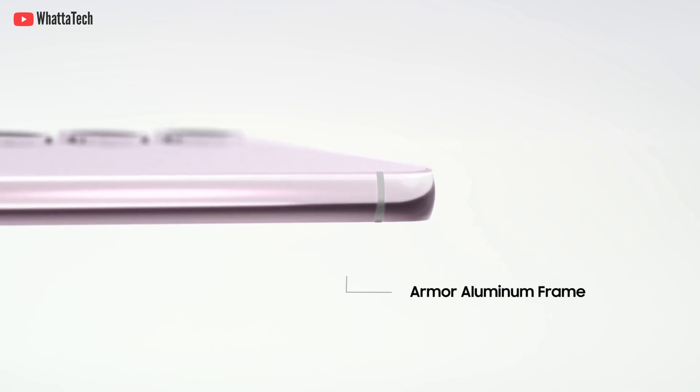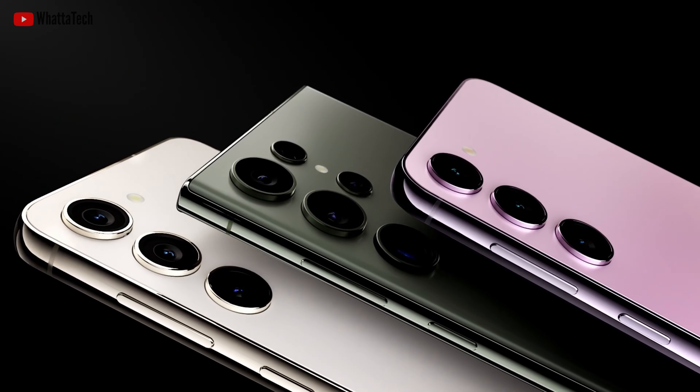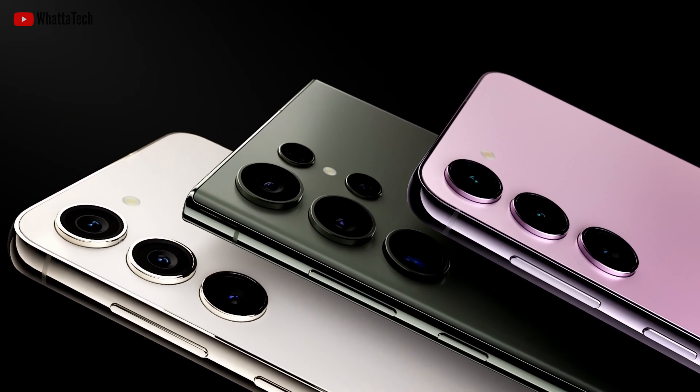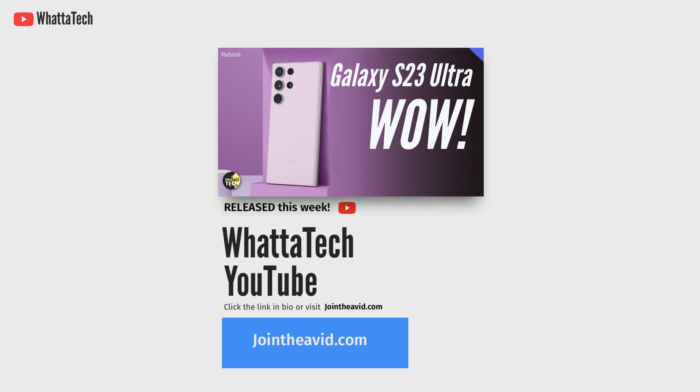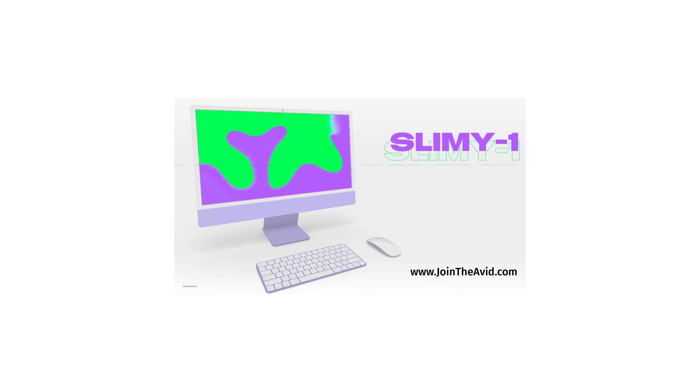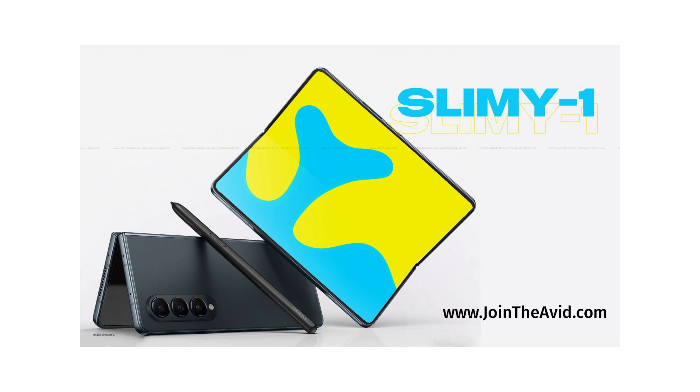Let me know your thoughts in the comments below — which one are you grabbing: the S23, S23 Plus, or the Ultra? If you are getting one, definitely check out my video on pricing and pre-order deals as well.